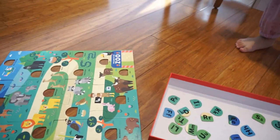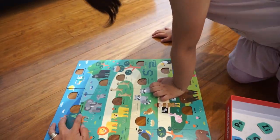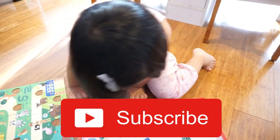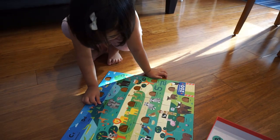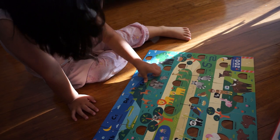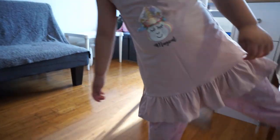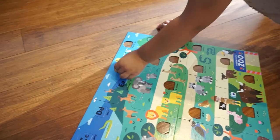Let's try and walk again. And what do we see? Elephant! Elephant starts with the letter E. Where's the letter E? Good job, Sari. And then we saw a lake, and in the lake there are fish. Fish starts with the letter F. Look for F. Good job!